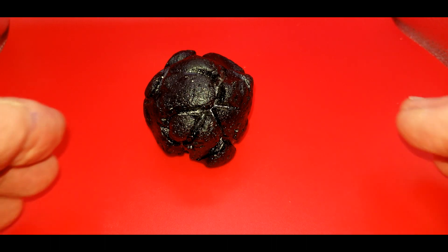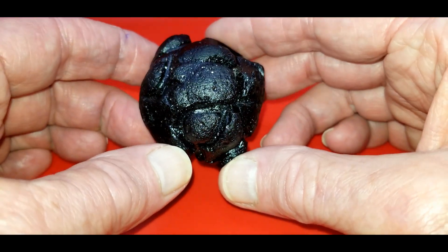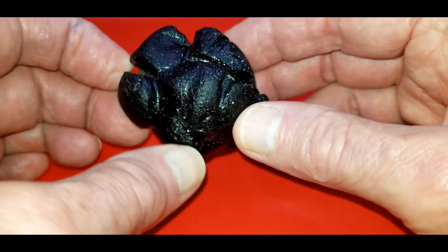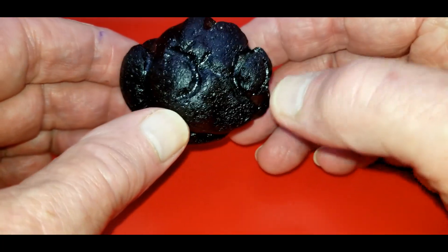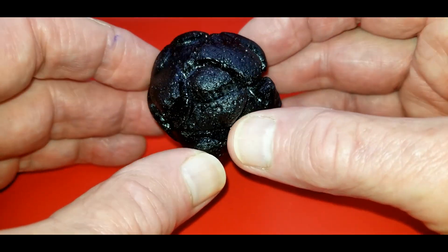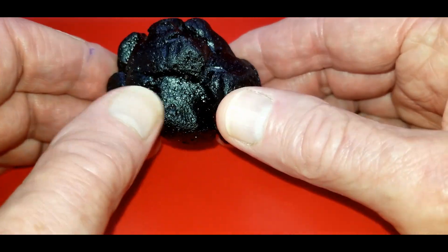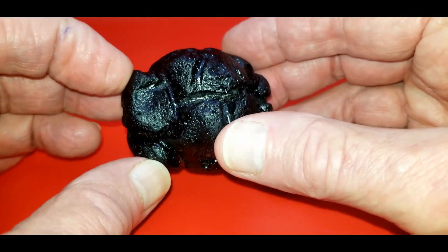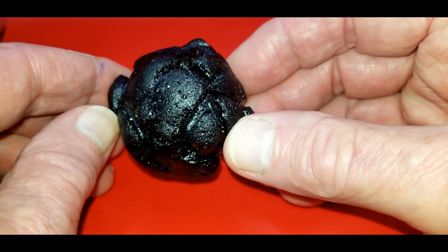Another type of tektite is called a Philippinite because these fell in the Philippines. This particular one is from the Rizal province, so it's called a Rizalite. It's the exact same chemical structure as the previous Indochinites, being part of the Indochinite strewn field. This particular one is 153 grams. I bought this in Tucson some years ago. I just love the shape of this thing — there are some aerodynamic principles going on as to why we get these grooves and these puffed-out pieces. I think we call these bread baskets or soccer balls. So that is one of the two that I have.